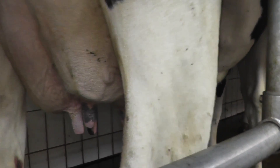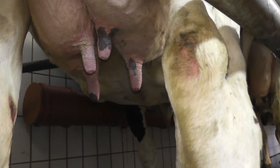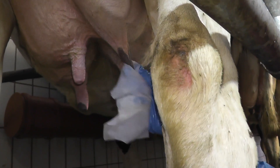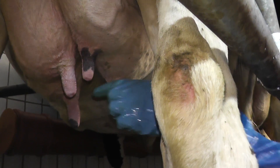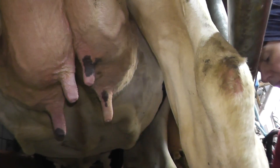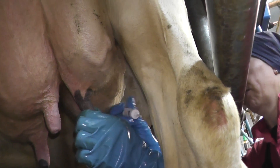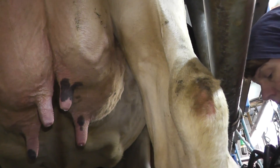Die Zitzen sind relativ sauber, wie ihr seht. Werden aber nochmal mit einem Desinfektionstuch zusätzlich desinfiziert, um dann einen Trockensteller in die Zitzen einzubringen. Dieser Trockensteller bewirkt, dass keine Infektion während der Zeit, solange die Kuh dann nicht gemolken wird, im Euter auftreten.